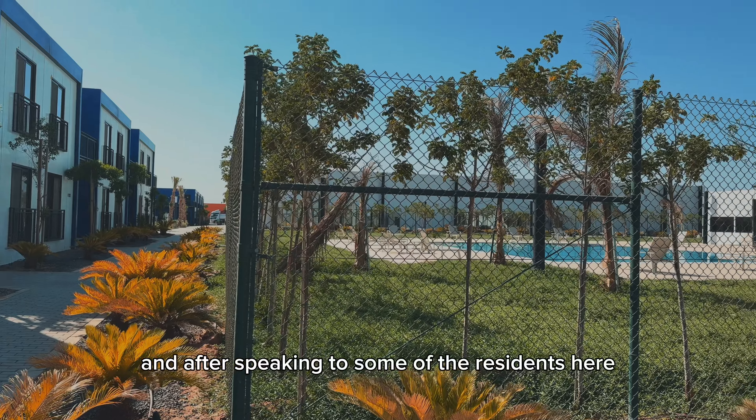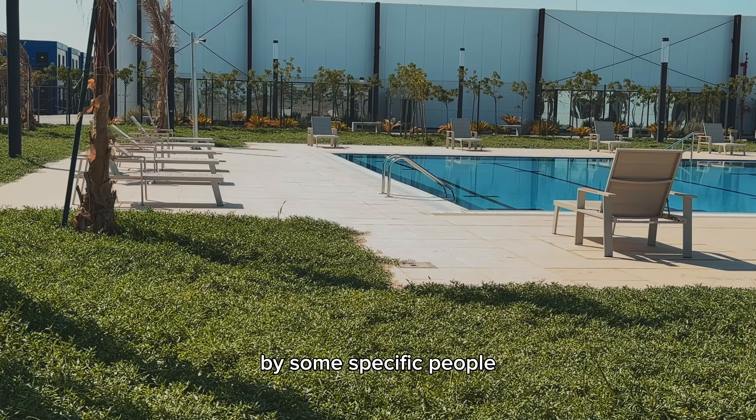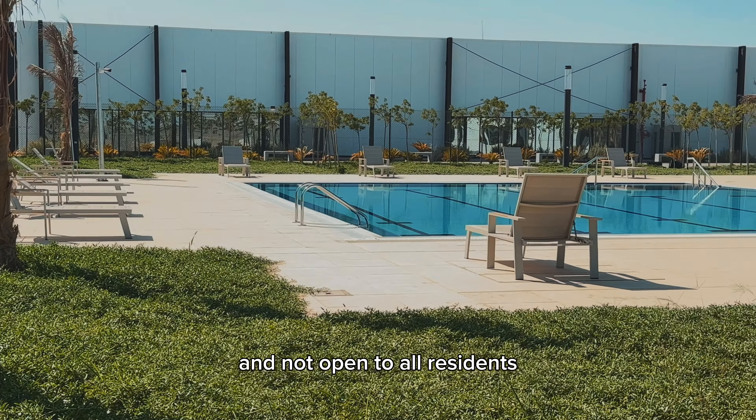After moving around for a while, I was only able to find one swimming pool. After speaking to some of the residents here, they confirmed that the pool is used only by some specific people and not open to all residents.